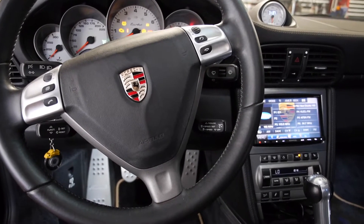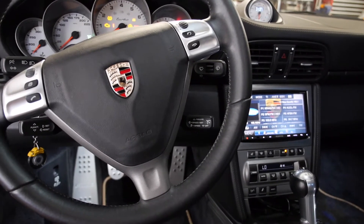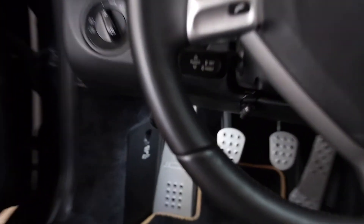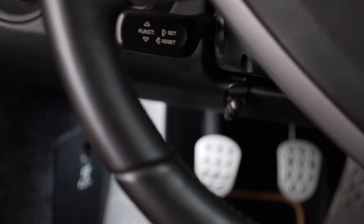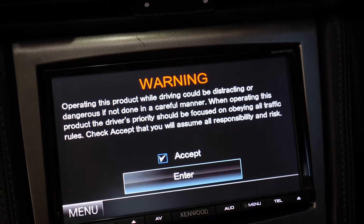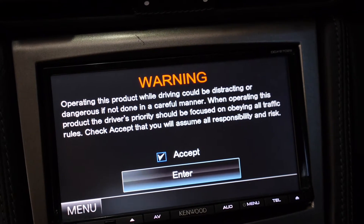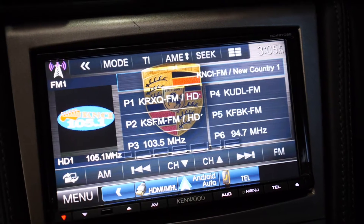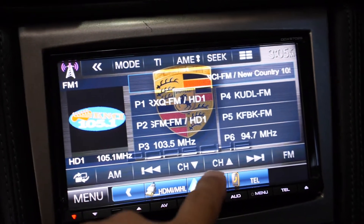Another thing that wasn't working was the microphone. It turns out it came with a microphone but it wasn't connected, so I installed the microphone right under the steering wheel. Another feature I want to show you is Android Auto — go ahead and hit accept.